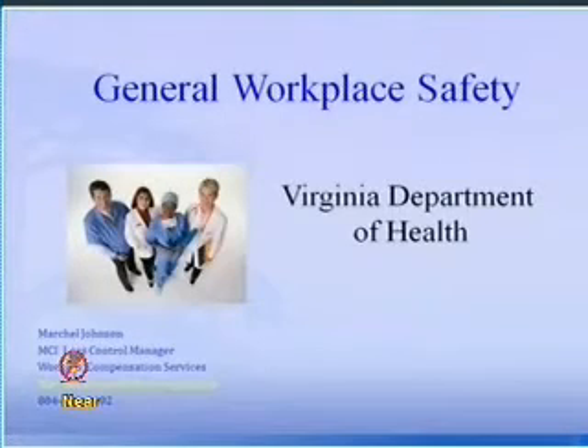Basically we're going to talk a little bit about general workplace safety. My contact information is here — we're always available by telephone or email. A lot of what we do is telephonic consultation.